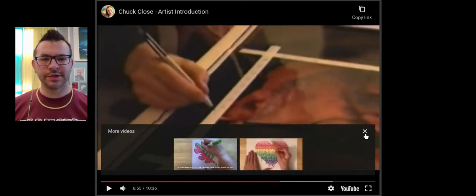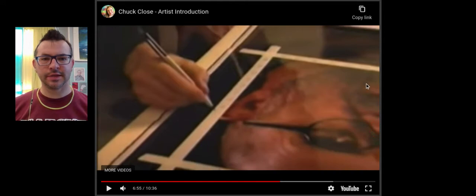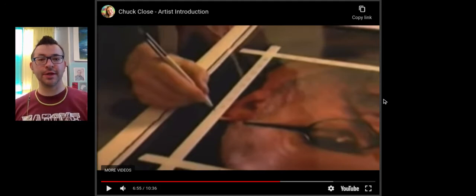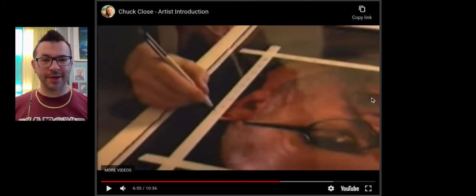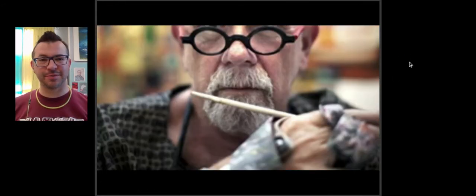I like seeing this because it shows how he takes the photo — it's obviously printed very high quality — draws the grid over it, and labels it so that will help him create the large version, going just section by section. Then he is redrawing it up on the canvas, which is just pretty cool.